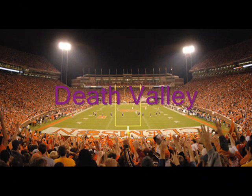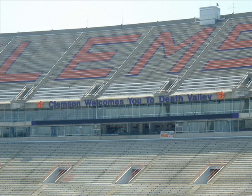Clemson Memorial Stadium was nicknamed Death Valley by the former coach at Presbyterian College, Lonnie McMillan. He would bring his teams to play at Clemson, where they rarely scored and never won a game. McMillan told journalists that he was going to play Clemson up at Death Valley because his teams always got killed there. The nickname stuck, and the stadium has been affectionately known as Death Valley ever since.